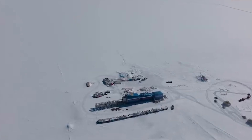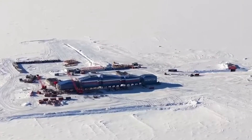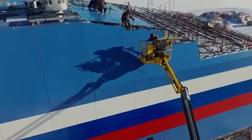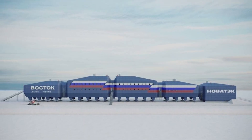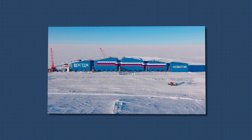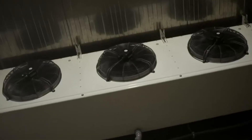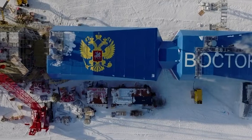With the adjustable legs in place, workers began putting the five different modules in place and securing them to the base. Several delays prevented the station from beginning operations as planned. In January this year, the Vostok station was put in operation for a test run. The station will need to complete countless tests before it can begin accepting employees to live there, a process expected to take two years.